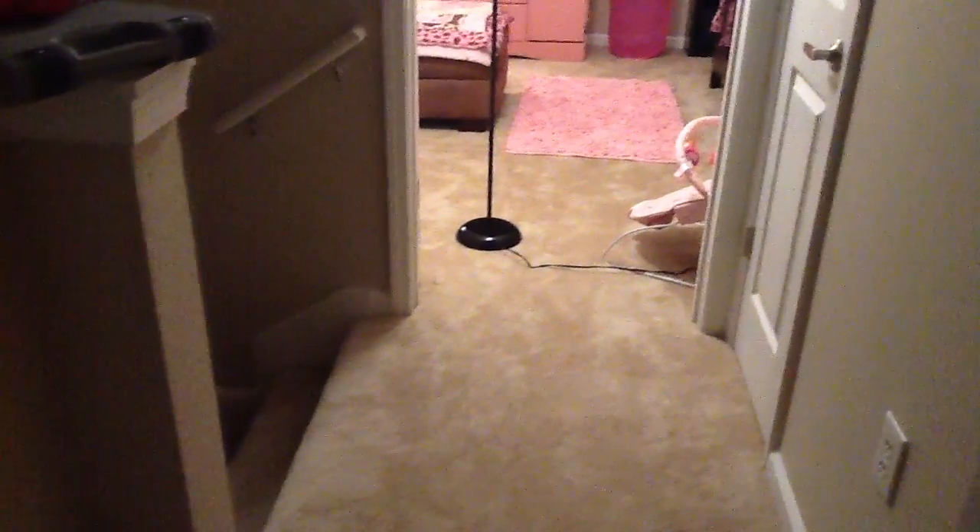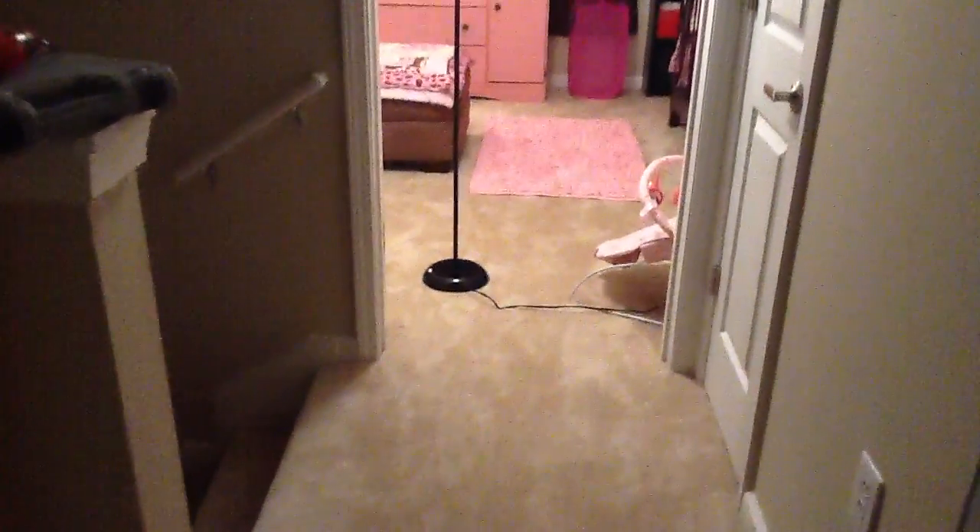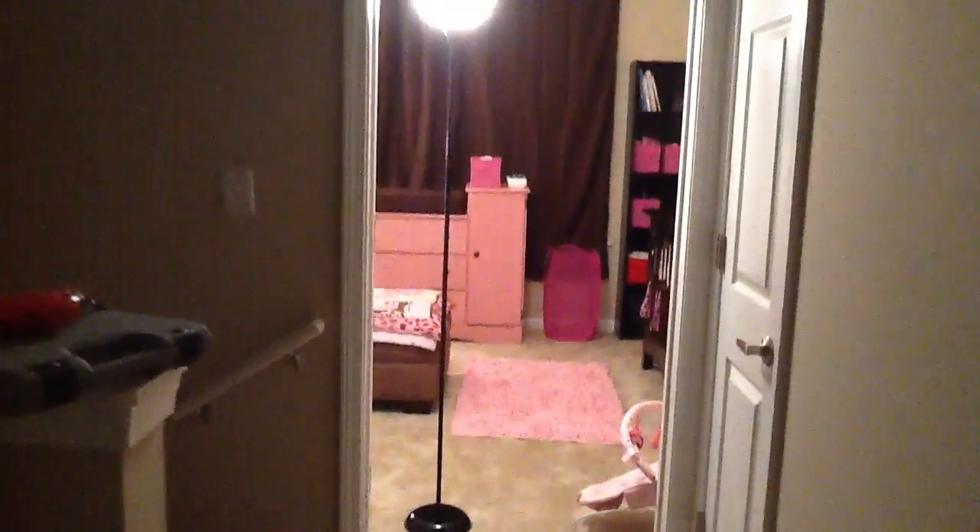Hey guys, I'm just here to do the nursery tour since I said that I would do it. These are the steps coming in. I'm in our room right now, so she's across the hall. And you just walk through.